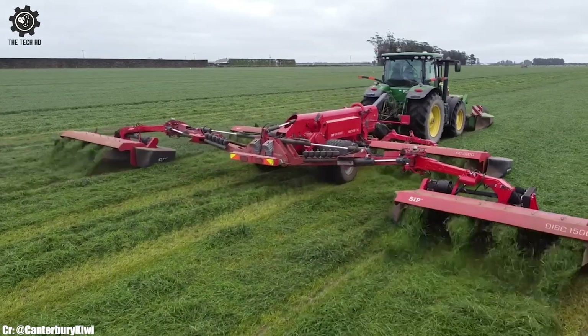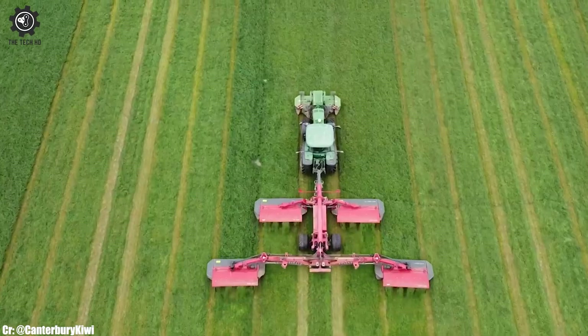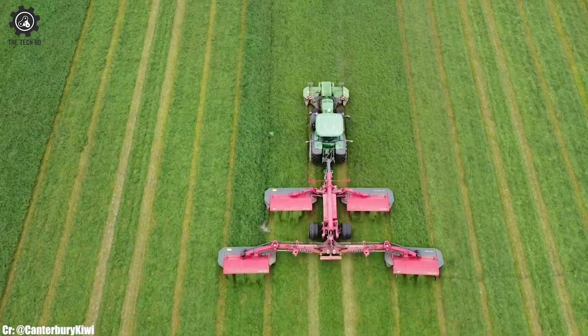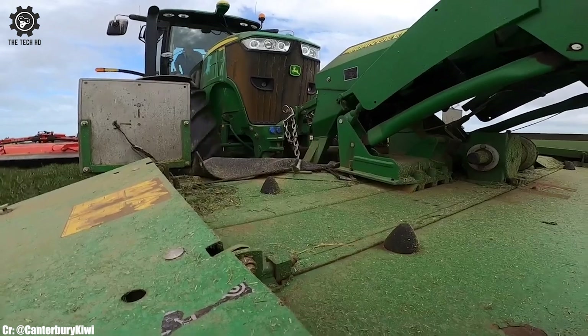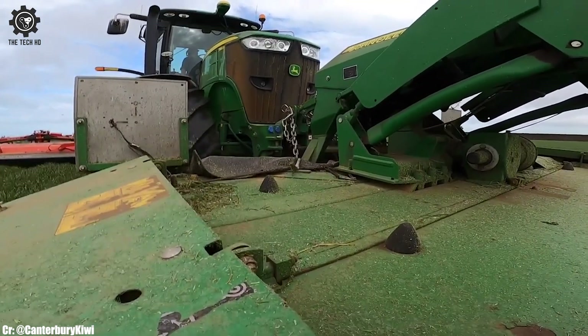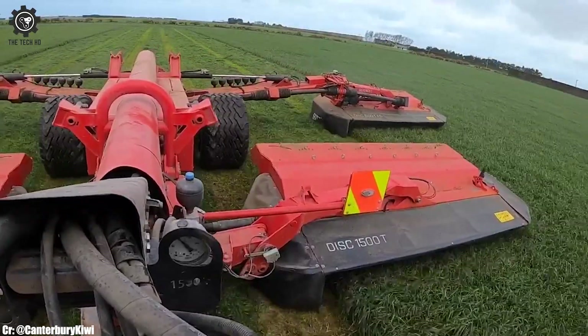The mowers are equipped with high-quality cutting decks and blades, ensuring a clean and uniform cut, even in challenging conditions. These mowers offer versatility with adjustable cutting heights, allowing users to achieve the desired grass length for their specific needs. The ergonomic operator's seat and controls provide comfort during extended use, reducing operator fatigue.